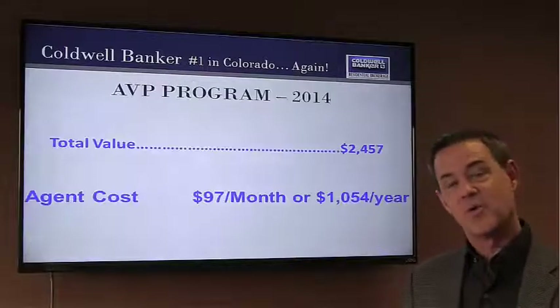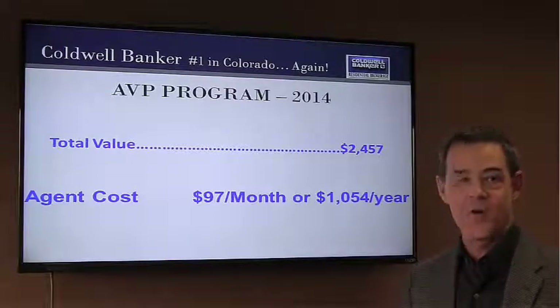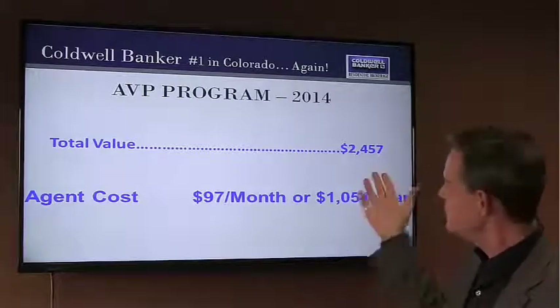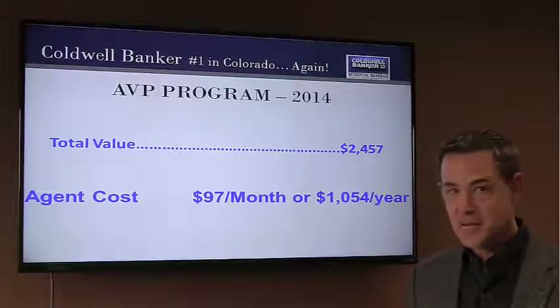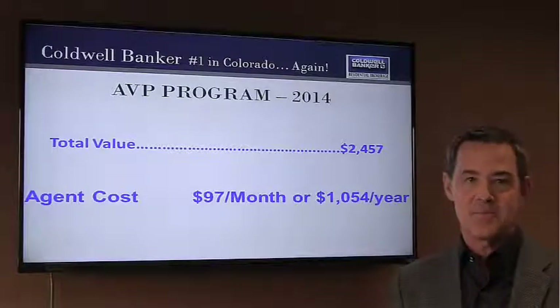The whole package runs about $2,500 — that's the cost to deliver the service. Our agents only pay $97 a month, or they can save 9% and pay it one time a year at $1,054. The difference between the two is paid by the company, because we believe that protecting our agents and providing our agents with the very best promotional opportunities sets us and our agents apart from the competition.